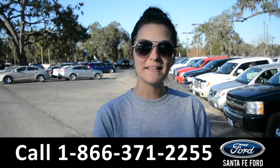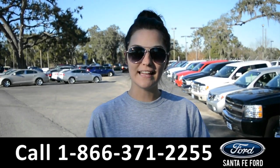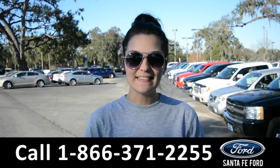For more information on this specific vehicle, please visit our website at SantaFeFord.com or give us a call at the number below. My name is Cheyenne. Thanks for watching.